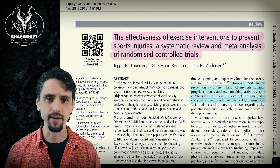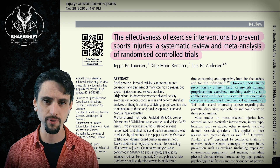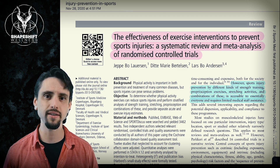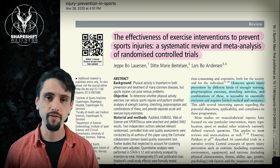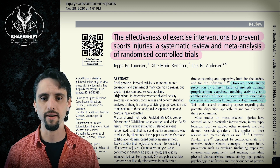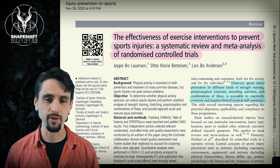Essentially, this is a comparison of a whole bunch of randomized controlled trials where all of the trials were looking at various methods of reducing injury risk. A meta-analysis and systematic review pull from all of the available research on a topic that fits a given criteria, and they look at the general trends.